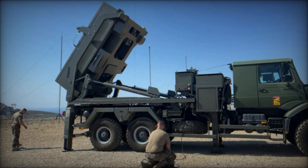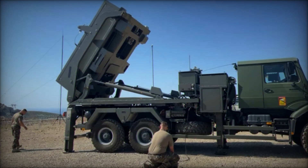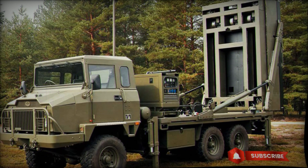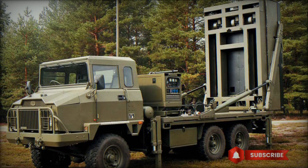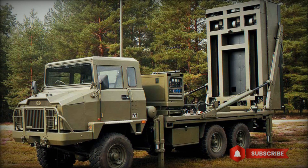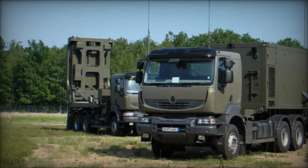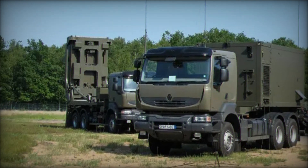The MICA VL is powered by a solid fuel rocket engine that gives it excellent speed and maneuverability. This allows the missile to effectively pursue and destroy high-speed targets. Importantly, once launched, the missile is able to fire and forget, meaning it autonomously locks onto and destroys its target.